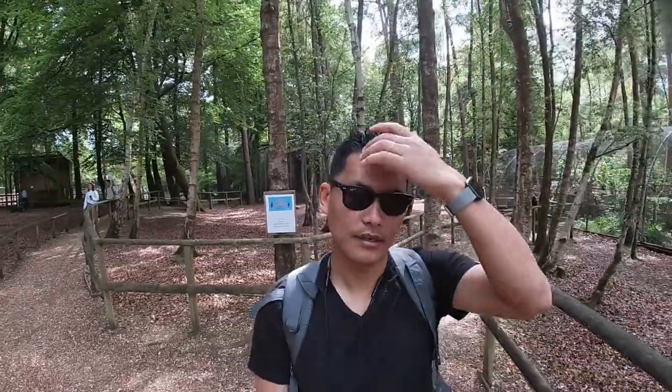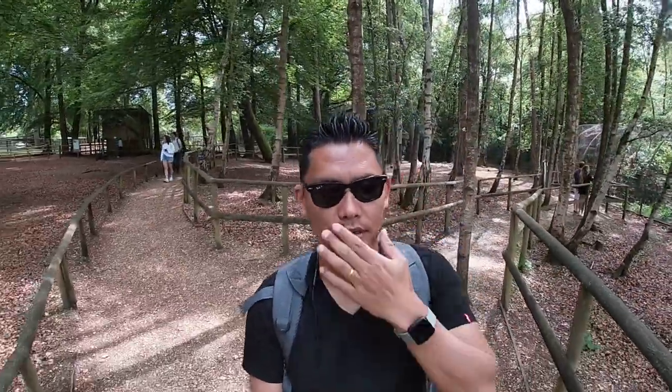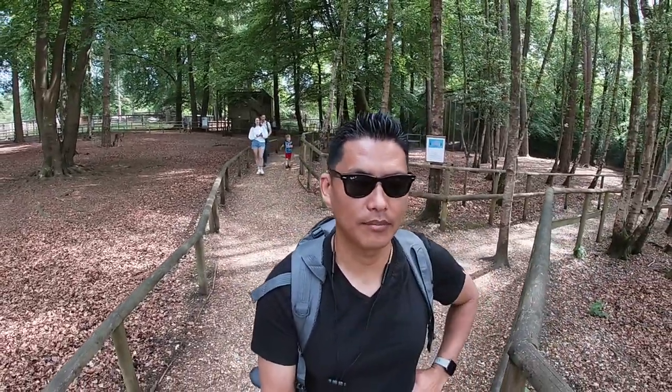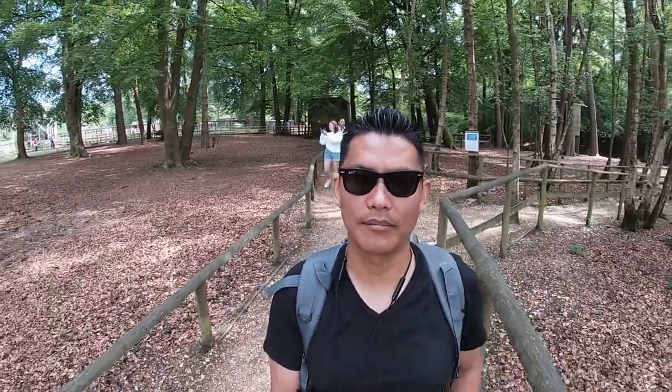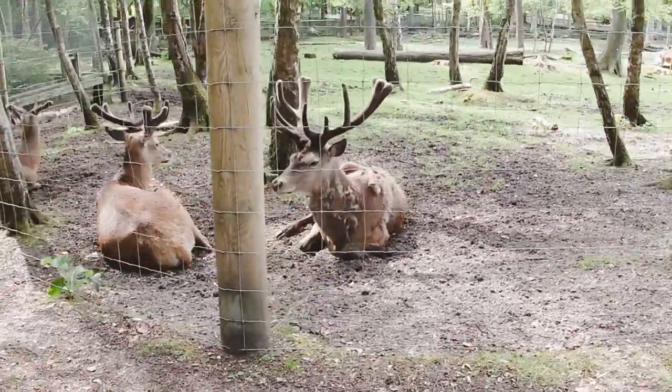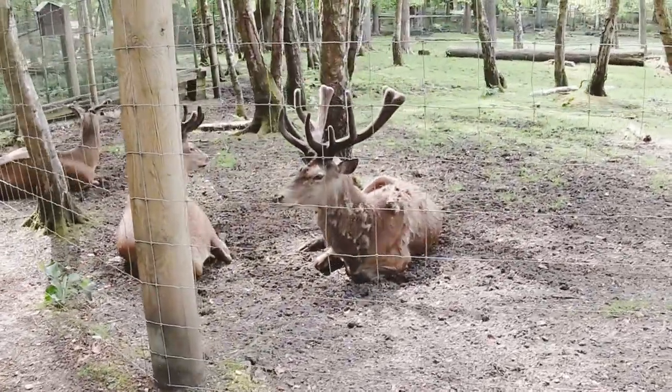This is an animal rescue place. That otter — they got that otter from Sweden. I've seen deer in many places, especially just recently I visited Bushy Park and also Bucklebury Farm. But I've never seen one this massive — really big.